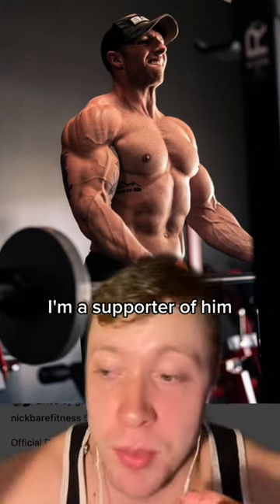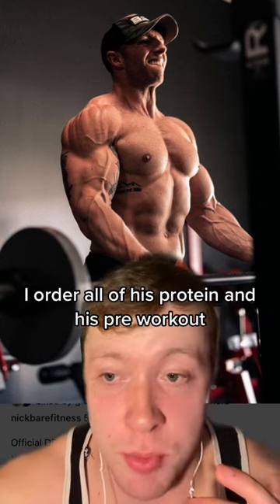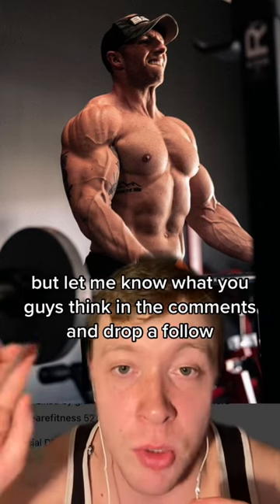I love Nick Bear. I'm a supporter of him, I'm a fan of him. I order all of his protein and his pre-workout. But let me know what you're guessing in the comments and drop a follow.